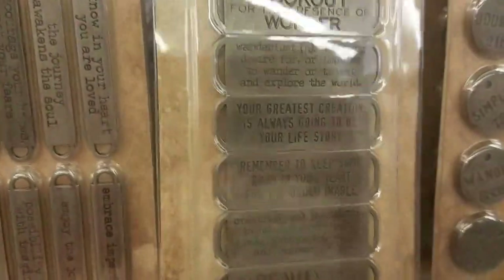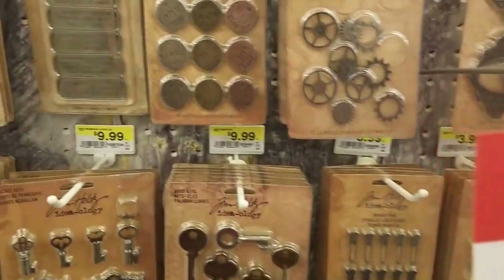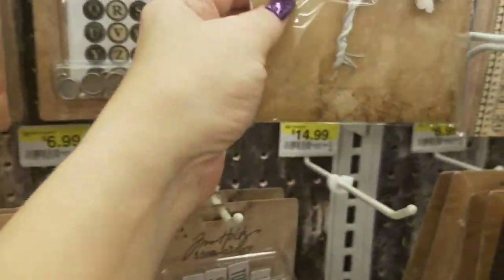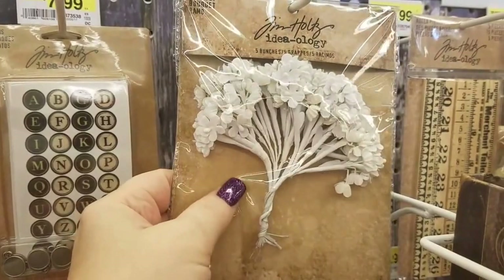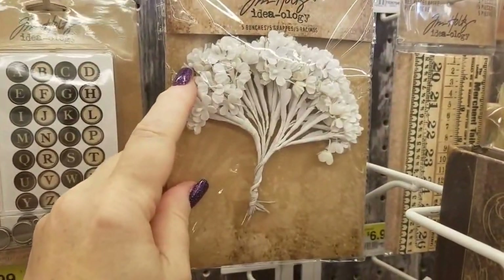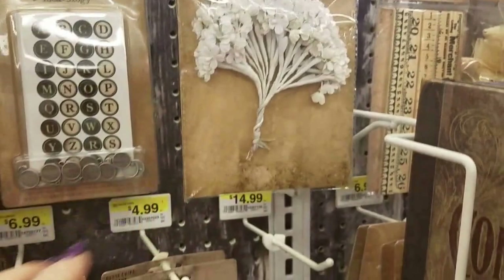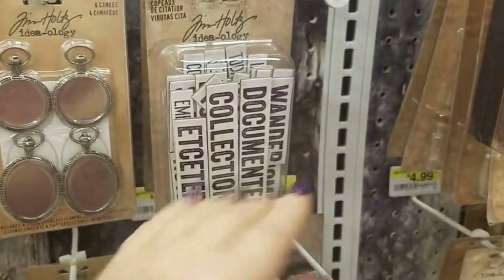They do have these on sale this week, 30% off. I believe these were still from his old line, but these are actually new. He said these took him a long time to find — paper flowers that would actually take ink very well. Those are $4.99. I'm just going to go down this way; they have already sold out of some of this stuff.